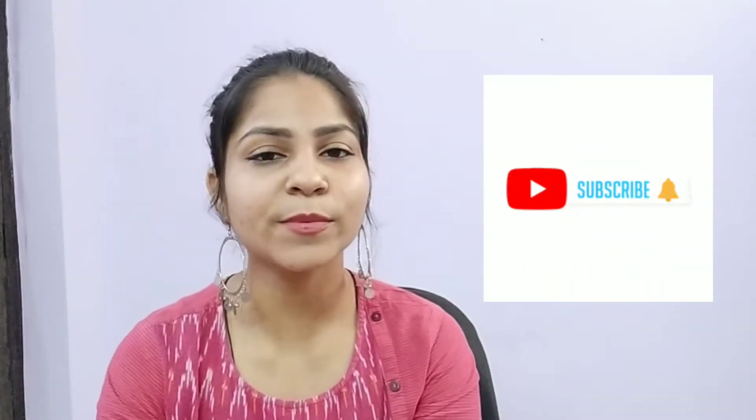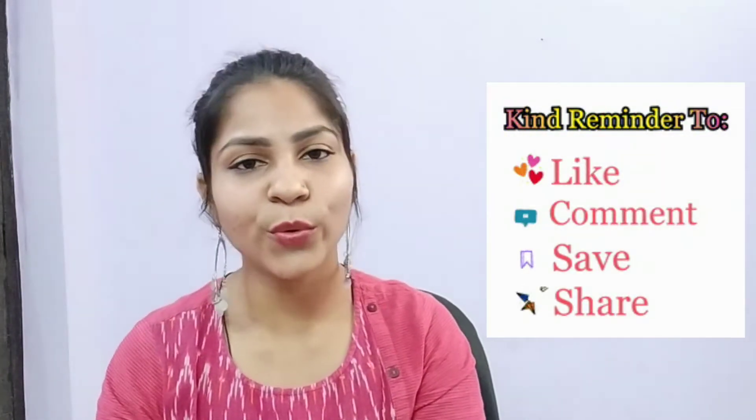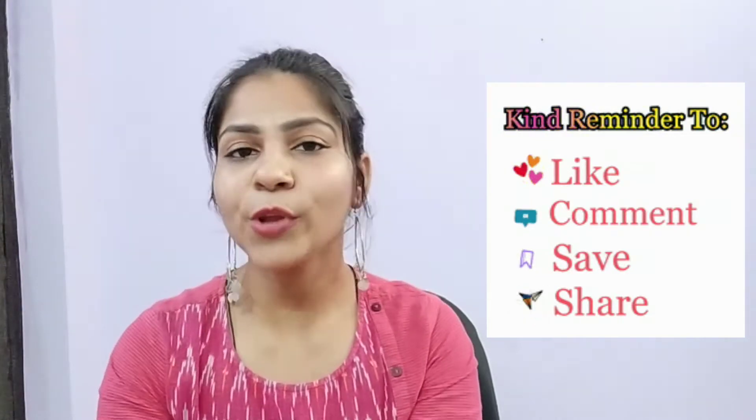Hi everyone, welcome back to my channel and welcome back to another video. In this video I am going to share with you a lot of affordable range foundations. If you are a beginner or not and you are looking for an affordable foundation, this is going to give you good coverage. Please subscribe and hit the bell so you get notified of my future videos. Watch the video until the end — it is very helpful. Without wasting time, let's start.